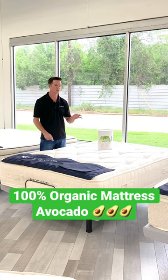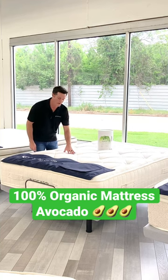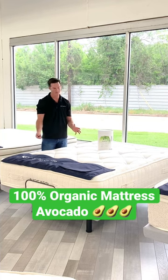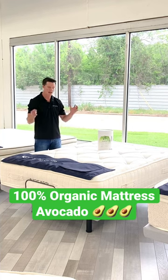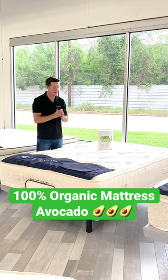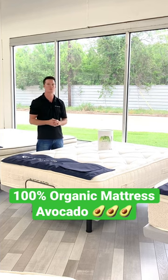The durability in this mattress is phenomenal. It's going to have organic cotton, it's going to have wool, it's button-tufted, and you're going to have coils. This is a heavy-duty Dunlop latex mattress that is going to be exceptionally breathable for those of you who sleep a little bit warmer.